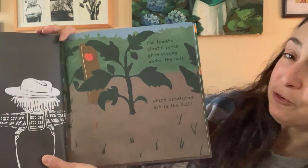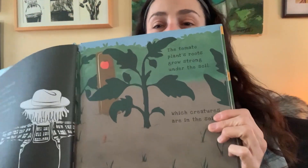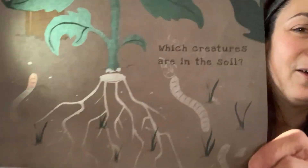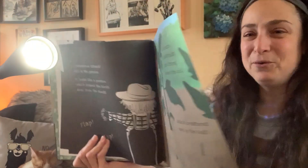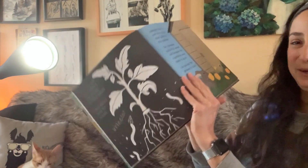The tomato plant's roots grow strong under the soil. Which creatures are in the soil? Let's see if we can shine the light behind this page and find out. Do you see anything? What do you see? Did you see worms? You were right. Worms break down leaves and pieces of dead plants. This makes food for plants.